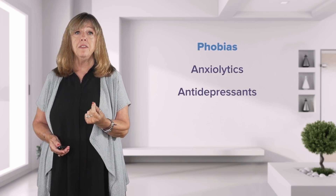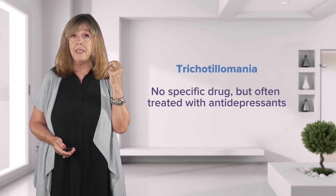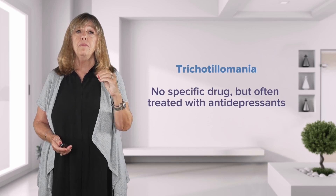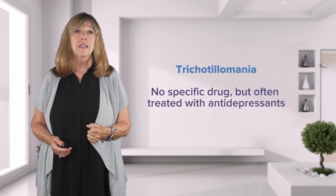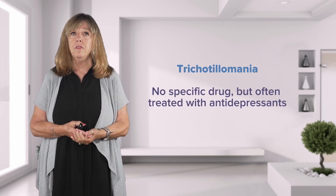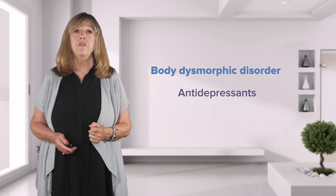For phobias, we look at the anxiolytics, the antidepressants, and the antihypertensives. For trichotillomania — hair pulling — unfortunately none of the medications identified for anxiety disorders have been demonstrated to reduce the hair pulling, but patients are often treated with an antidepressant because depression is sometimes coupled with this behavior. Antidepressants are also the medications used for body dysmorphic disorder.